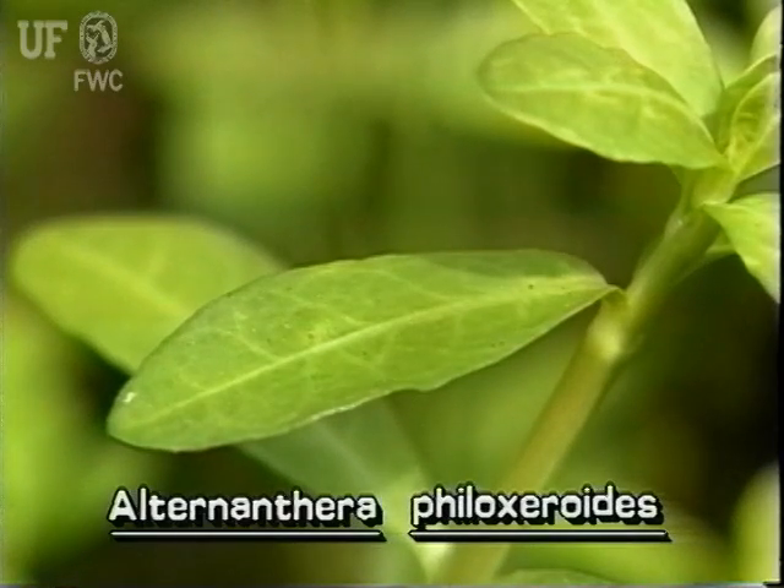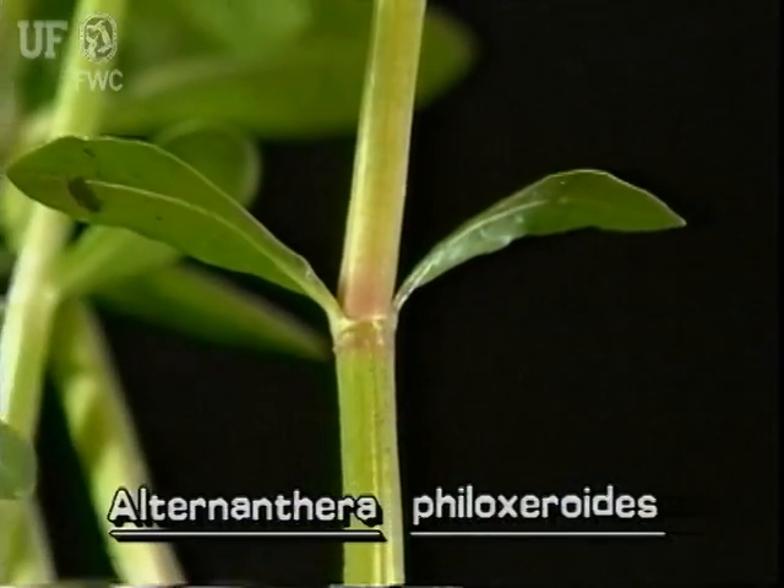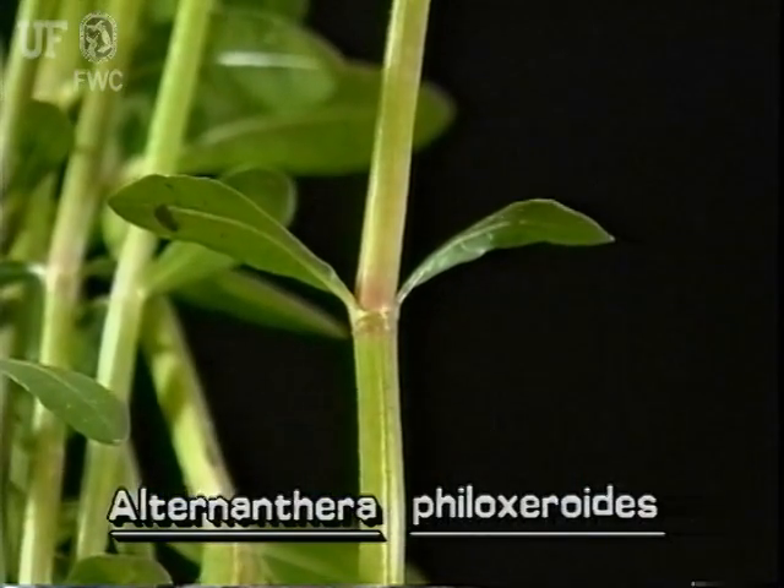The simple leaves of Alligator weed are elliptic and have smooth margins. The leaves are opposite, which means that two leaves grow on opposite sides of the stem at the same place on the stem.